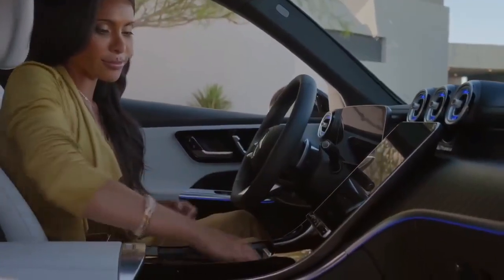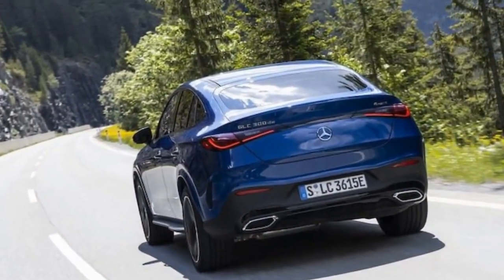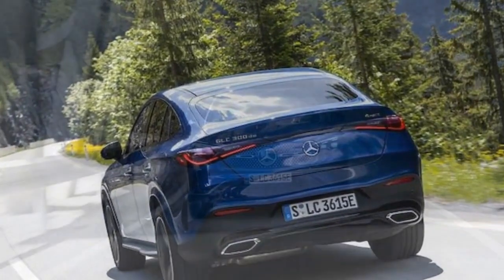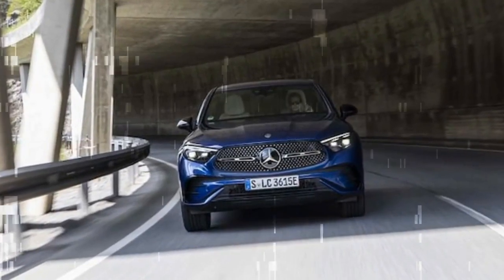The generously sized touchscreen serves as the focal point, boasting stunning graphics and facilitating seamless operation of the excellent 360-degree camera system. While the touchscreen's responsiveness is satisfactory, it may not be lightning fast.